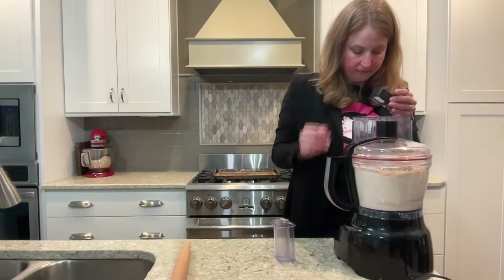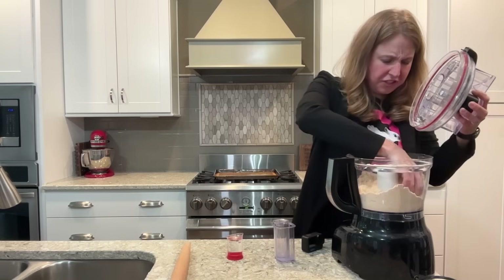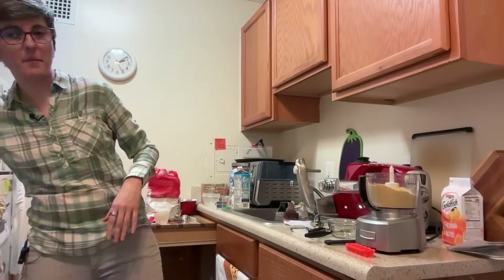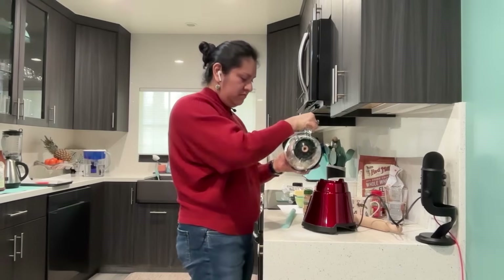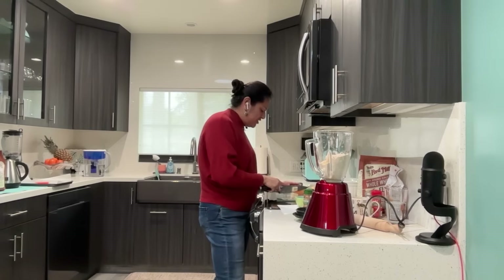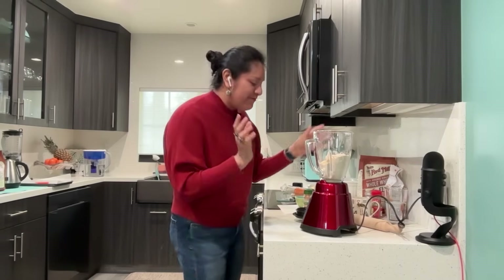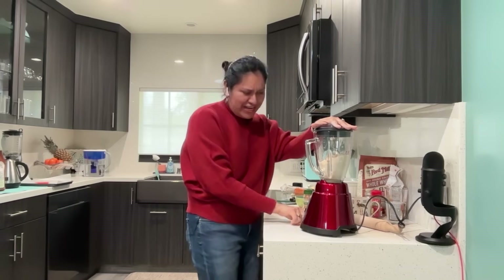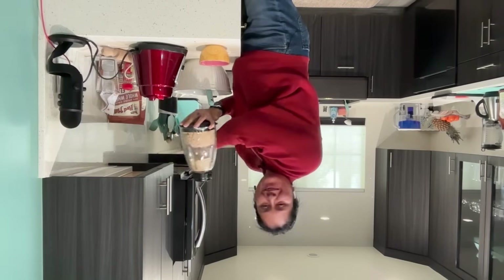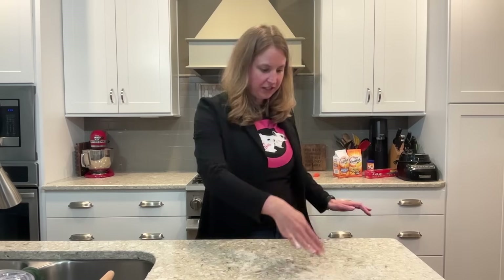Pulsing the mixture — we're supposed to pulse it until it forms little balls. I would describe the texture as sandy. Can I see what yours looks like? It's not ideal to do it in a blender, so I'm putting half in at a time. I really feel like I kind of have yellow Play-Doh right now. I'm going to flour up my surface.